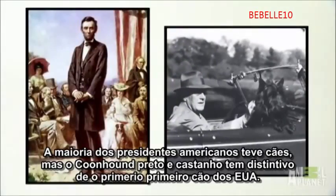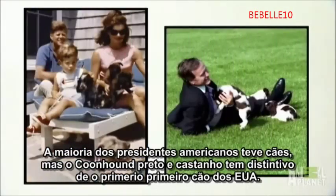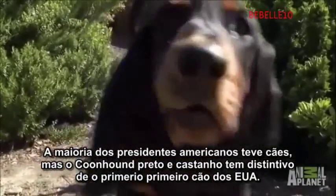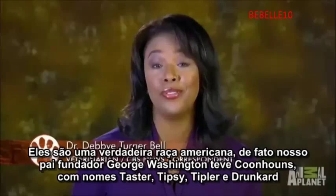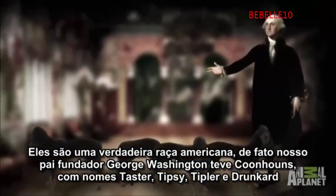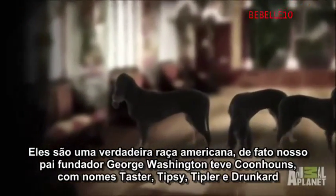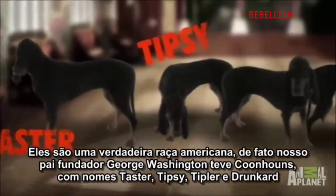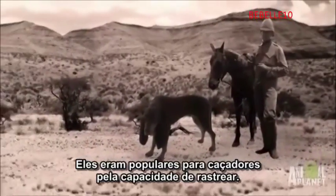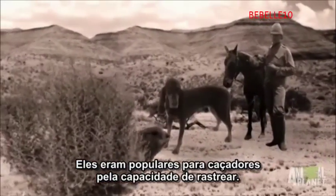Most U.S. presidents have had dogs, but the black and tan coonhound holds the distinction for being America's first first dog. They really are a true American breed. In fact, our founding father George Washington had black and tan coonhounds with names like Taster, Tipsy, Tipler, and Drunkard. They were popular with early settlers because of their abilities to track down varmints.